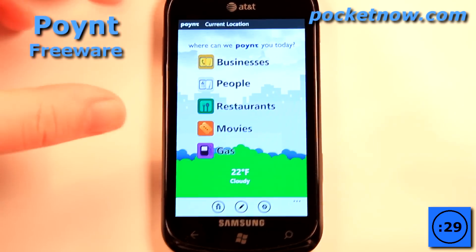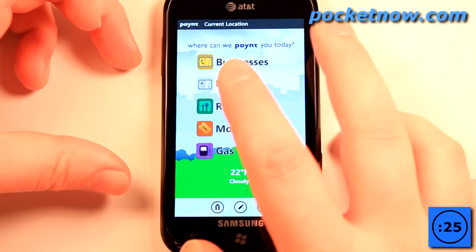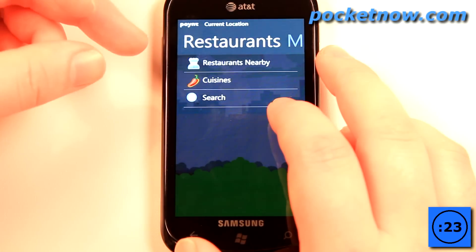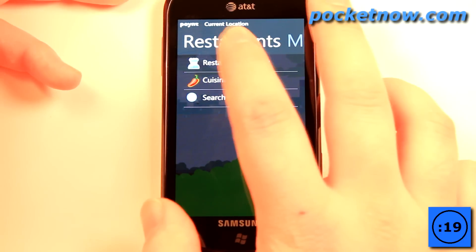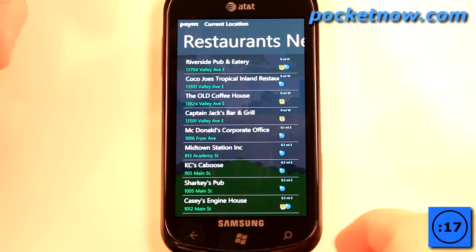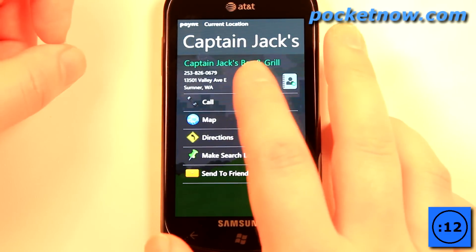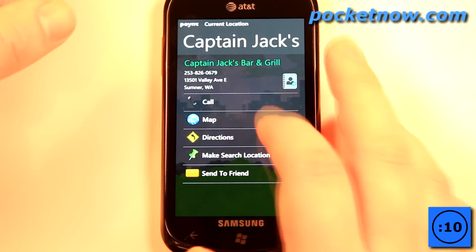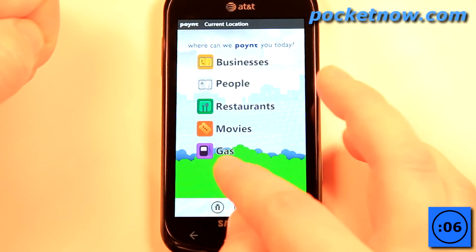Point is a location-based application that helps you find restaurants, weather, and more. If I want to find a restaurant, I click here and choose restaurants nearby or search by cuisine. I can select Captain Jack's Bar and Grill, get directions, a map, call them, or send it to a friend. I can also go back to the front page and get weather information with the current forecast.